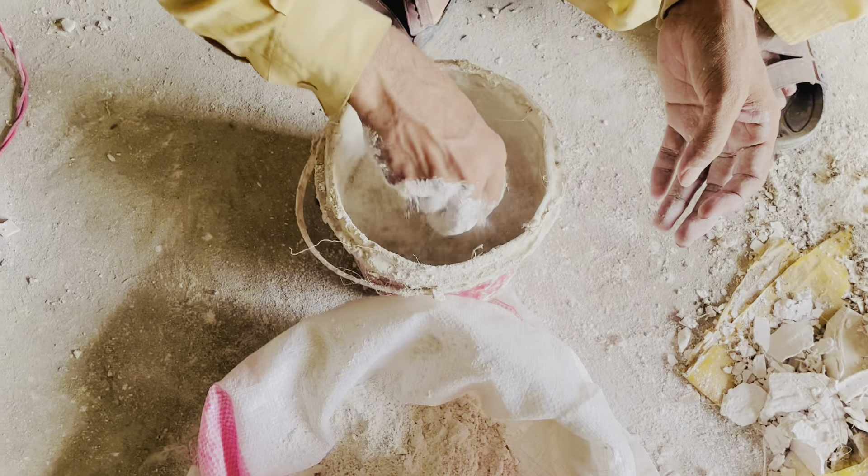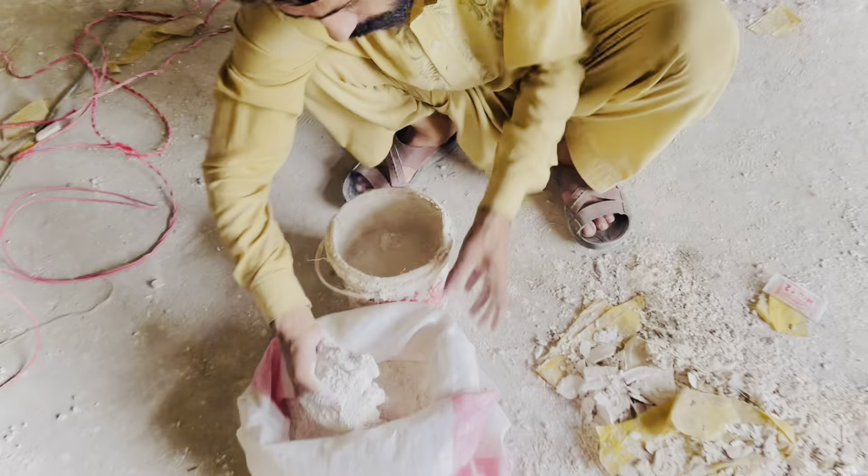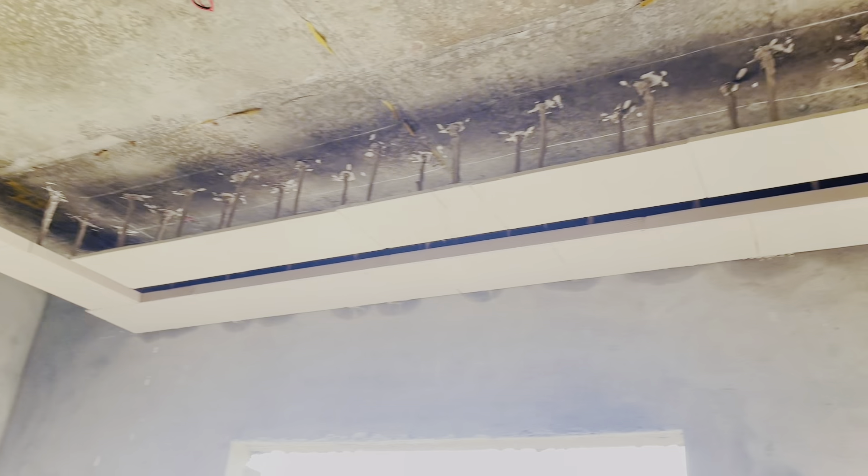Do you want to build a house slow, Jibs? Yes. I'm going to build a house.